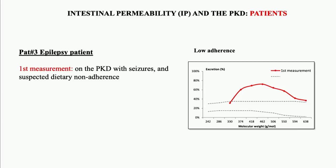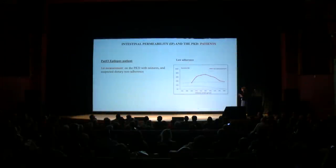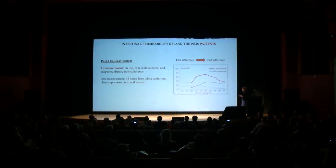Then we have an epilepsy patient who first became seizure-free and then again started having seizures, with adherence issues suspected. She was asked to come to our clinical retreat where she was under close control. Upon arrival was the first measurement, and just in two days intestinal permeability normalized. She was completely seizure-free during this period, whereas otherwise she had daily seizures.